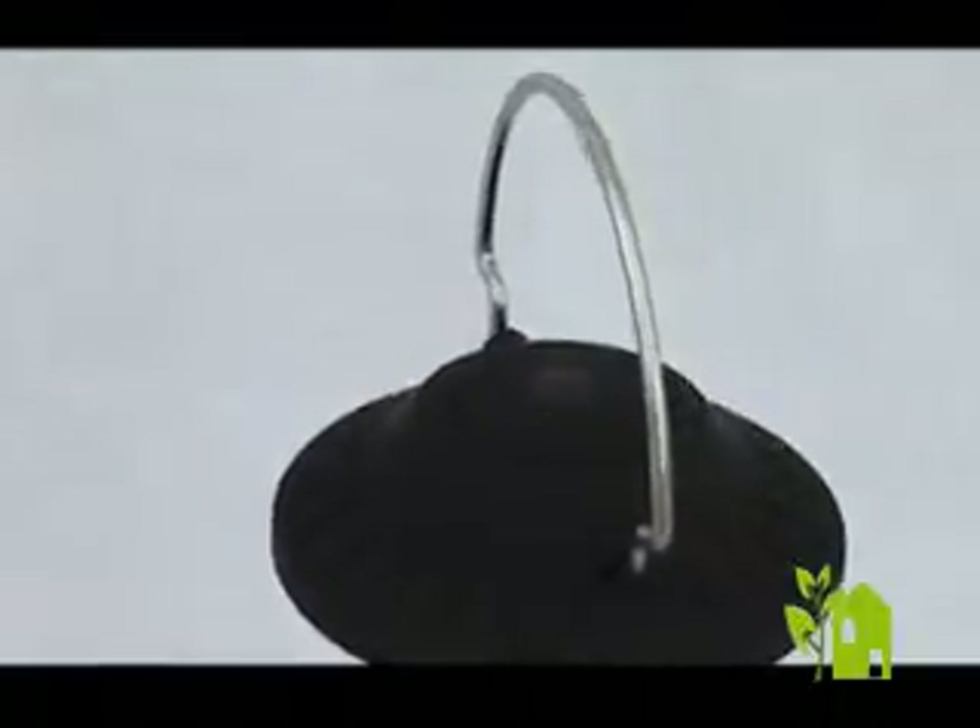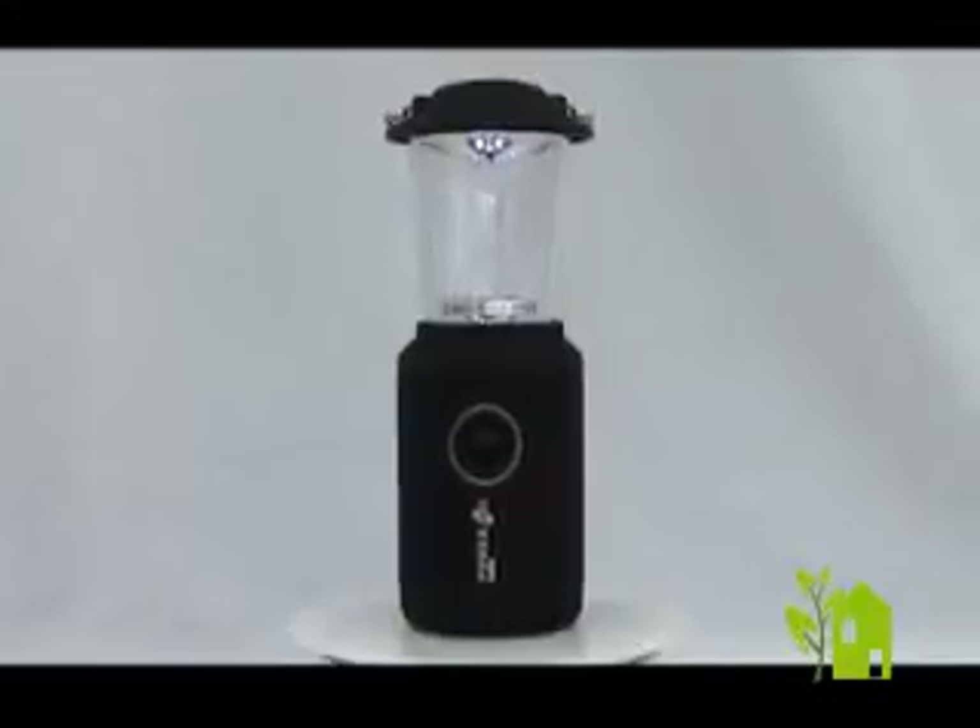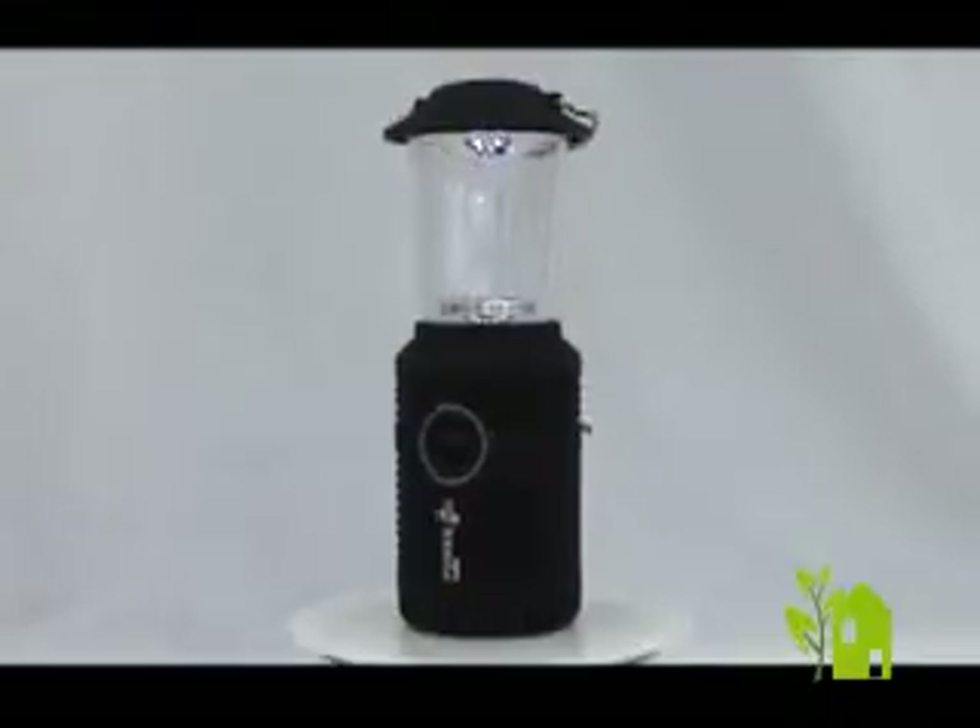After 1 minute of winding, enjoy 25 minutes of light. Protective rubber casing, handy carry handle, splash resistant — perfect for camping.